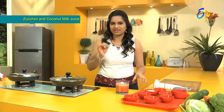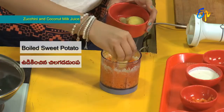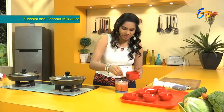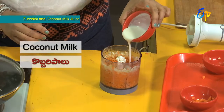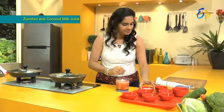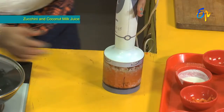We will not add extra water unless very important for the body. This will also help us to make a post-workout drink. This is the coconut milk — half a cup of coconut milk. Now we will blend this.